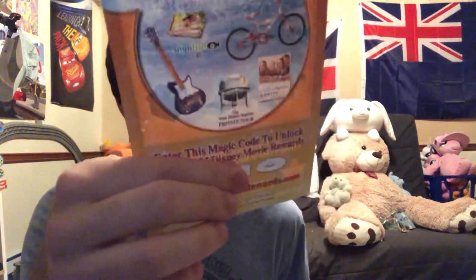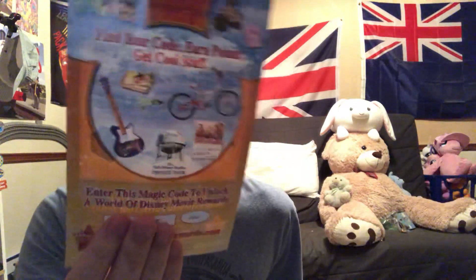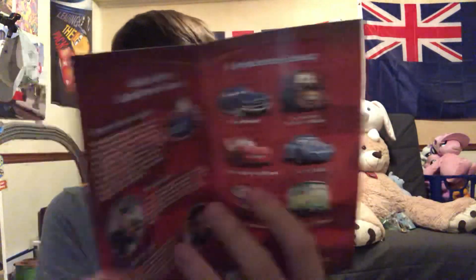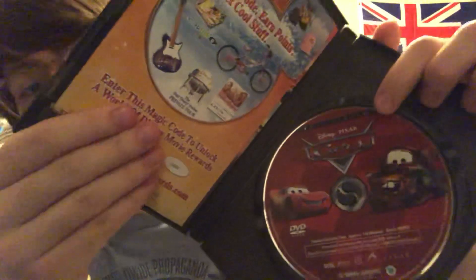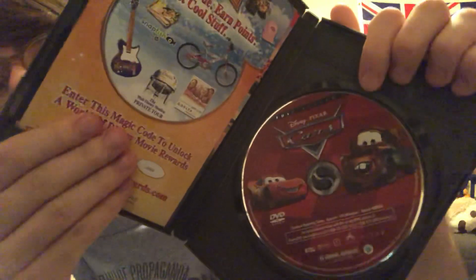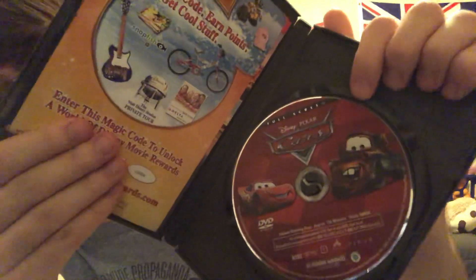So we pop this open. This is the code for the Disney movie rewards, which I'm pretty sure the code's expired, but I don't know if this is one of the older codes. Anyways, here is the DVD guide — looks pretty cool. And the discs — can't forget the disc. I have the full-screen written on top, and you can see Lightning McQueen and Mater. The DVD artwork looks pretty awesome.